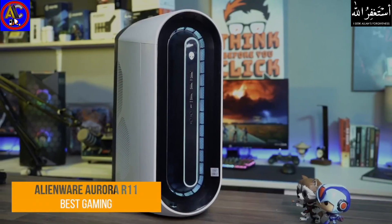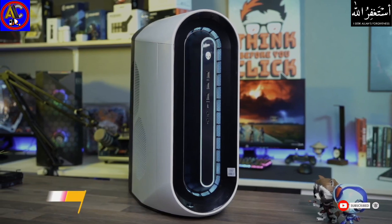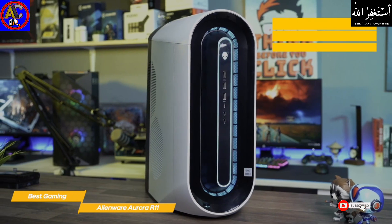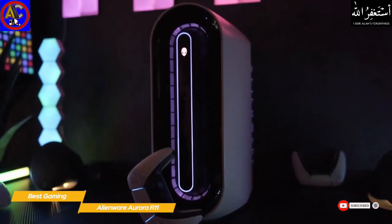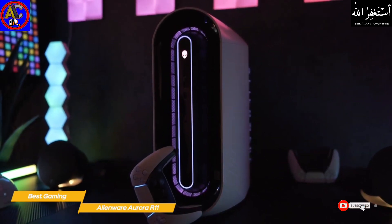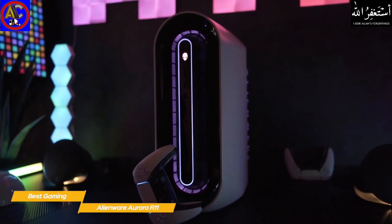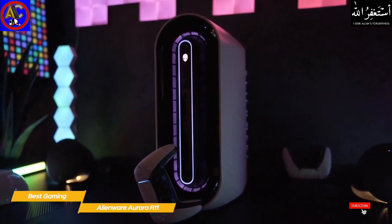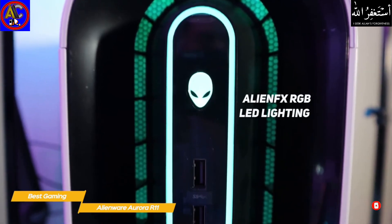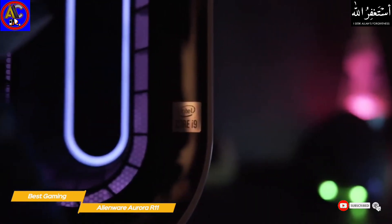Next up, the Alienware Aurora R11 — our pick for best gaming desktop computer. The Dell Alienware Aurora R11 boasts powerful hardware in a distinctively designed chassis that's great for both gaming and productivity, though it's heavy, runs a bit loud, and comes at a high price point. The Aurora R11 has an oval face and rounded chassis that looks futuristic, but at 41 pounds it's quite a hefty machine that will take up significant desk space. The front features AlienFX RGB LED lighting that displays customized lighting effects activated by on-screen action.